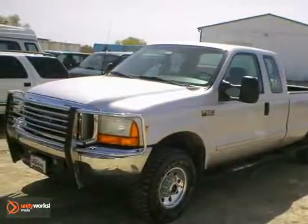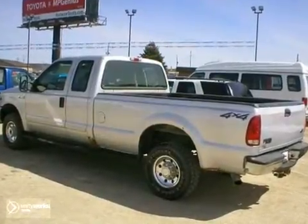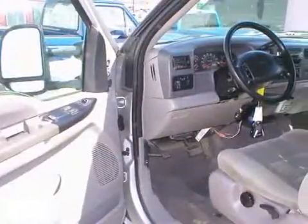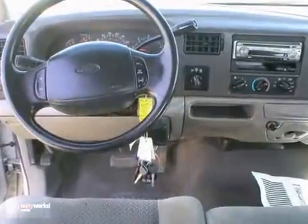It's a 2001 Ford F250 XLT Super Cab with 154,000 miles. This two-owner trade-in from our Rochester Ford store has the durable 5.4 liter V8 engine.